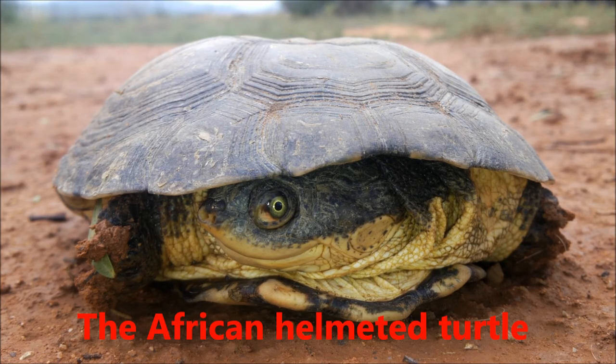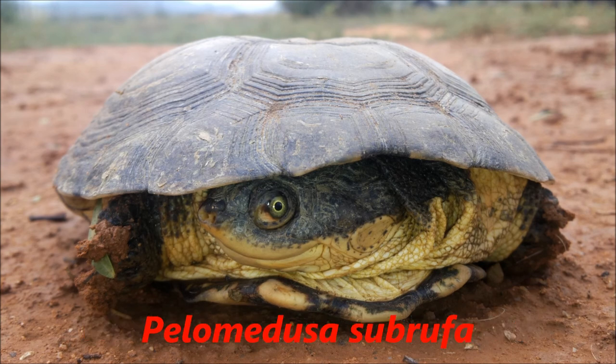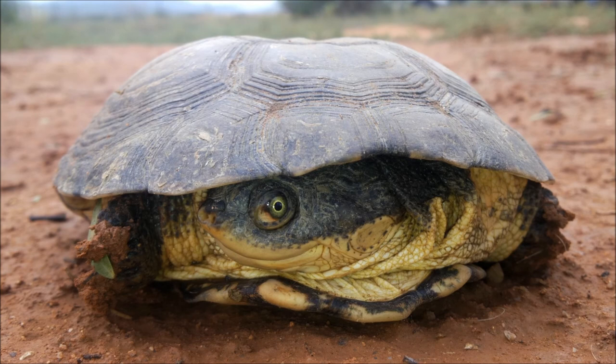The African Helmeted Turtle, Palomedusa Subroofa, also known as the Marsh Terrapin, or the Crocodile Turtle, or even the African Side Neck Turtle — as can be seen here by the way it's pulling its head to the side when it withdraws its neck into the shell.